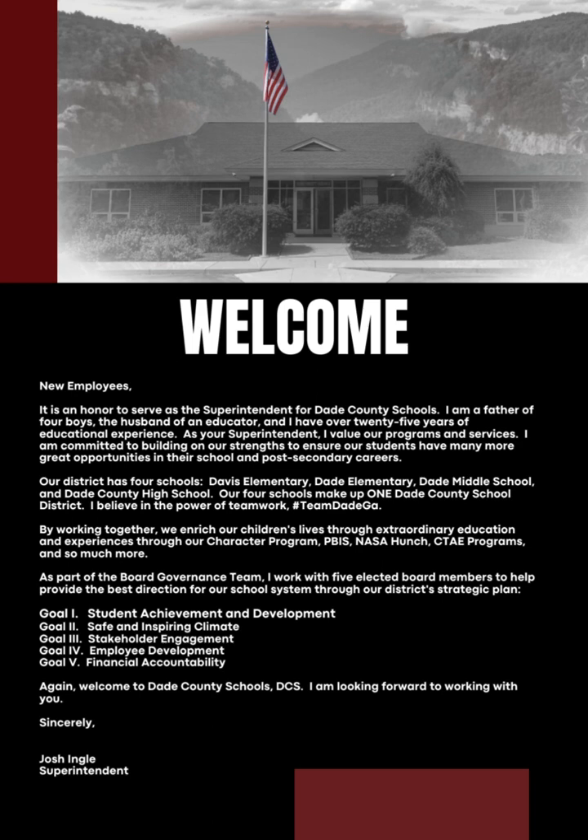By working together, we enrich our children's lives through extraordinary education and experiences through our character programs, PBIS, NASA HUNCH, CTAE programs, and so much more. As part of the board governance team, I work with five elected board members to help provide the best direction for our school system through our district's strategic plan.